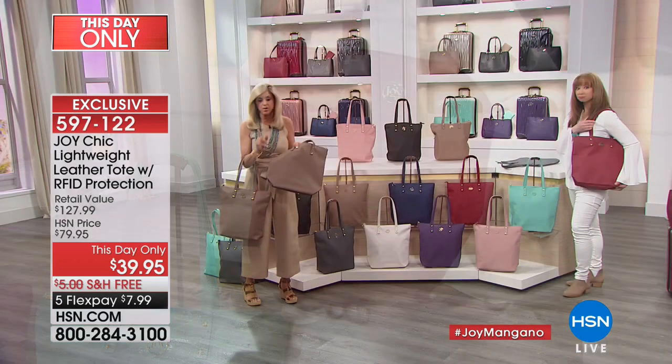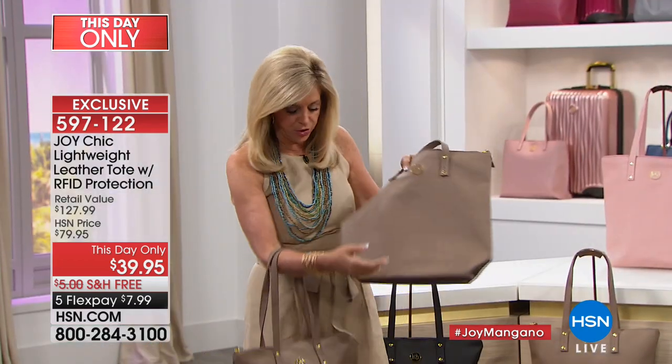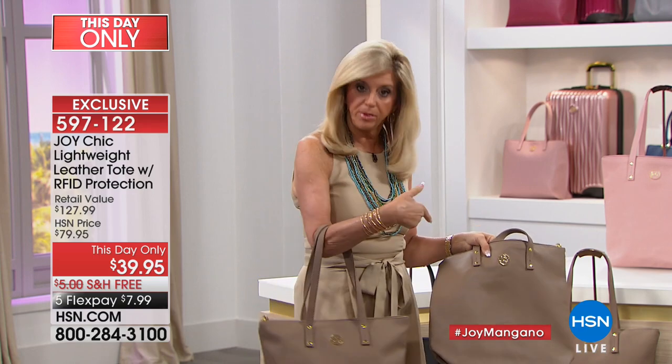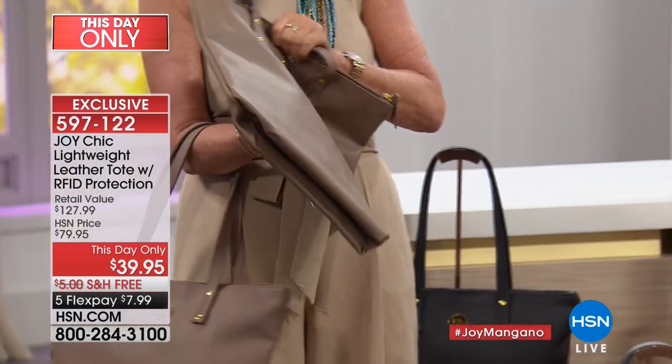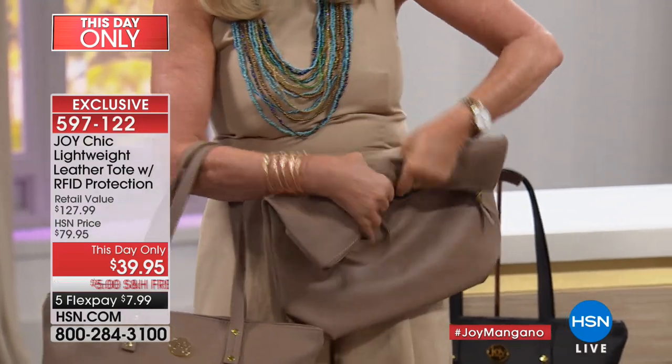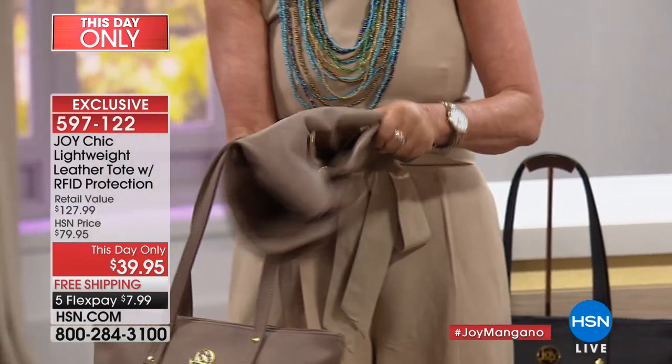And it's drum dyed — genuine leather, drum dyed — which means it's dyed all the way through so you can't scratch it. Here I'm holding the tote. I'm going to go through the colors, but I just want you to see something. First of all, it's flat. This is gorgeous pebbled leather. I can smush it — fabulous. It is so soft, you are going to use this and love this.